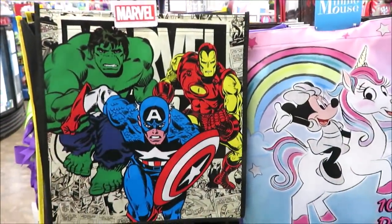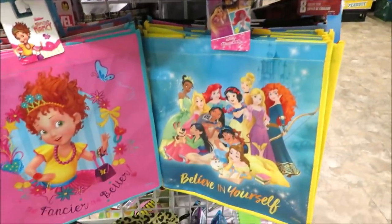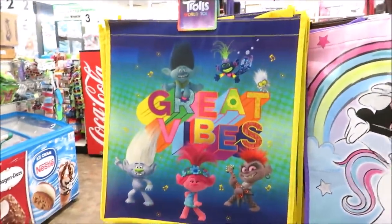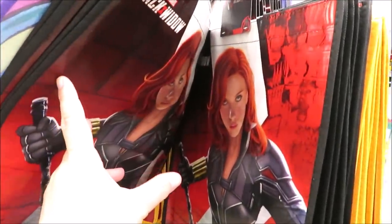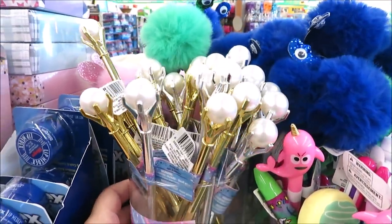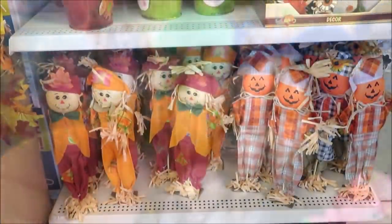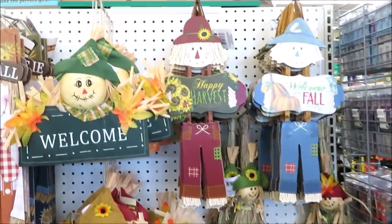Over here on the end cap they have a few character shopping bags — lots of princesses, Fancy Nancy, Marvel, Trolls, Black Widow, and Star Wars. Up near the registers they put out some novelty pins in silver and gold with pearls on top. I hope you guys enjoyed this quick trip into the Dollar Tree to see what's come out for fall — thank you so much for watching and I'll see you back very soon!